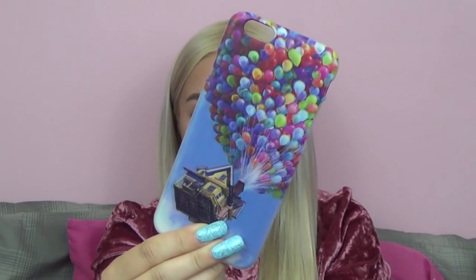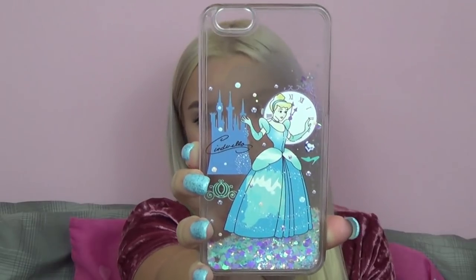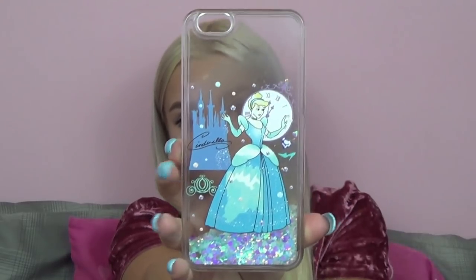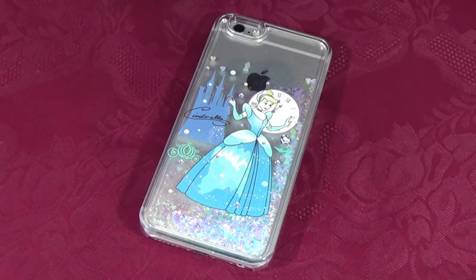The next Disney phone case is a hard plastic case from the movie Up — such a cute movie. If you haven't seen my top 10 favorite Disney movies, I'll link that in the description box because Up was definitely on my list. This one is another one that my sister got me for Christmas from the website I'm not aware of — sorry about that. Next is a Cinderella case with Cinderella, the castle, the clock, and a pumpkin carriage. This one also has that liquid glitter inside. I absolutely love Cinderella — she's definitely one of my favorite Disney princesses. The rest of the case is basically clear with a hard plastic material, and it's from eBay.